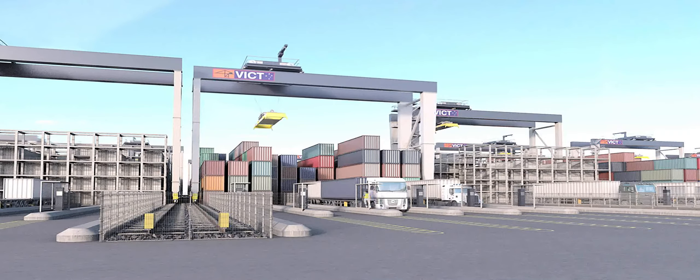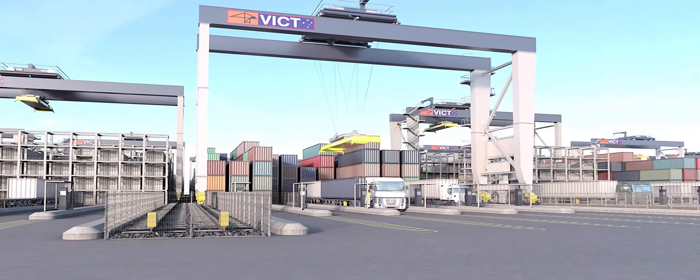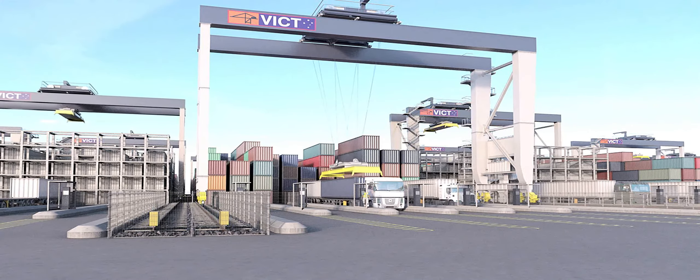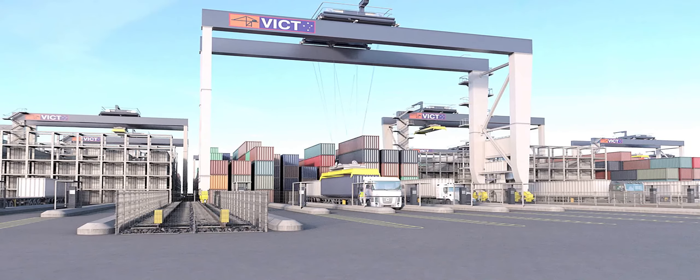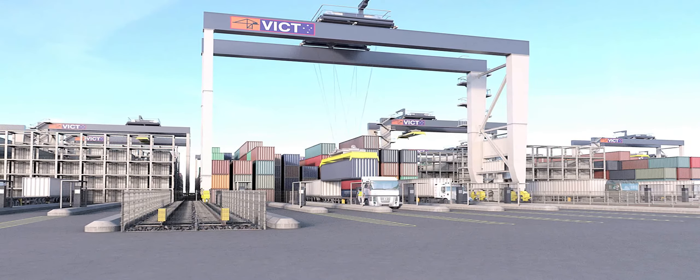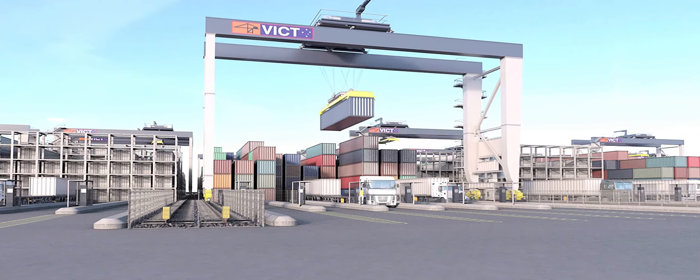The yard is managed with automated stacking cranes, or ASCs, which handle the interchange between trucks and the container stacking blocks. For safety reasons, the truck driver stays in a cubicle equipped with ground sensors throughout their loading and unloading operation.